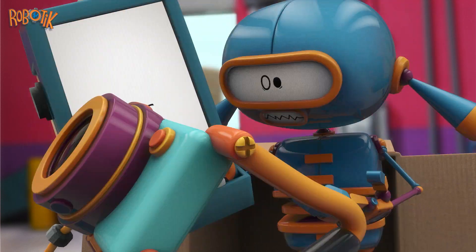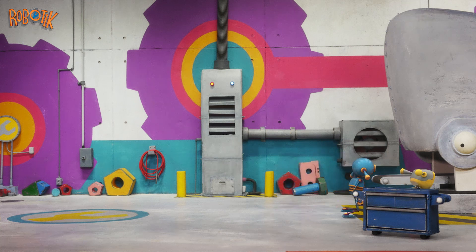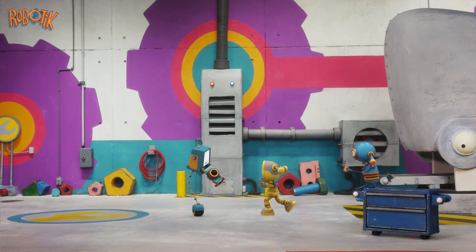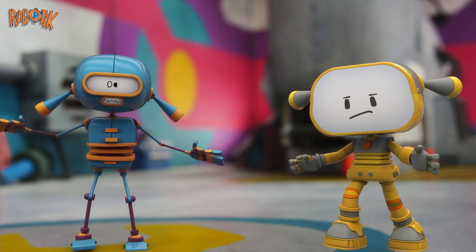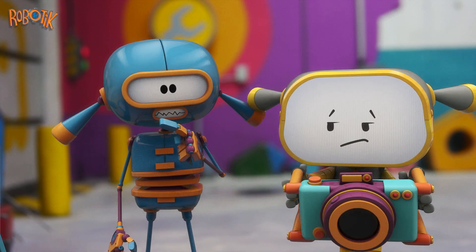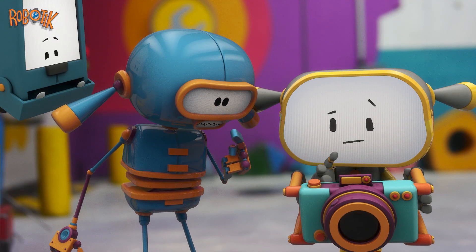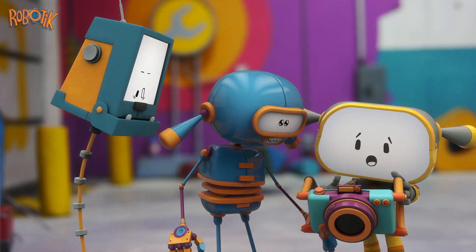Bubo thinks it's a game. Bubo grabs the camera and rolls away. Come on, Bubo. He gives the camera back to Becca. She looks at the photos on it. Woah! Look! Bubo took some great pictures without even knowing it.